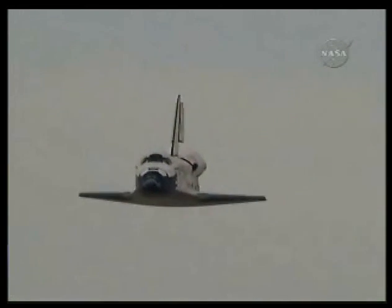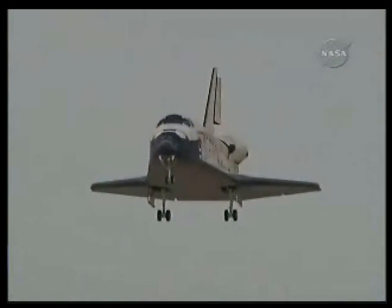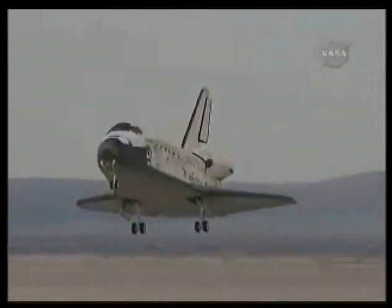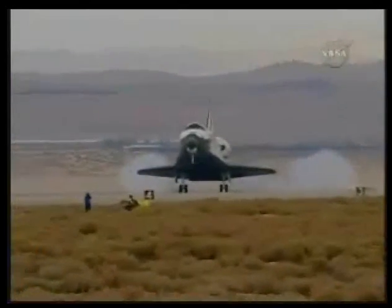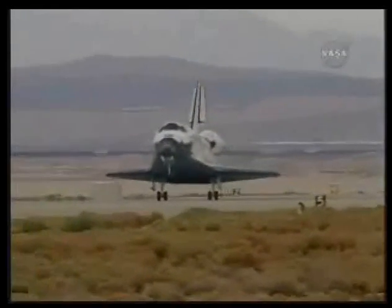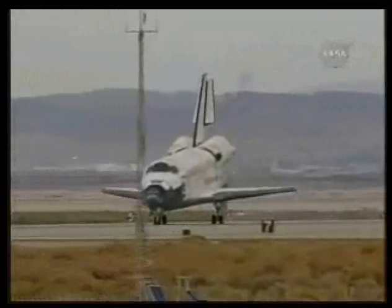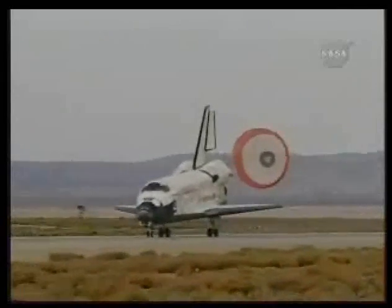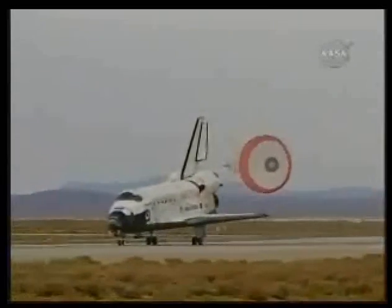The pre-flare maneuver conducted. Landing gear down and locked. Main gear touchdown. Kevin Ford now deploying the drag chute. Nose gear touchdown. Discovery rolling out on runway 22 at Edwards Air Force Base, California, wrapping up a 5.7 million mile mission to resupply and fortify the International Space Station.